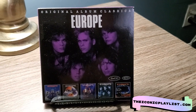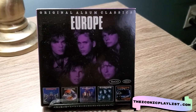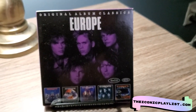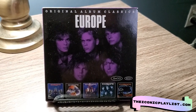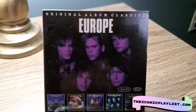Hey, welcome back to another video. Today we are doing a similar video to my Carole King one, where we are going over the original album classics and box sets that I own. In today's video we are going over Europe, in the same vein as my quick unboxings of my album collection box sets. These will be a little bit shorter just because there's only five albums in here.